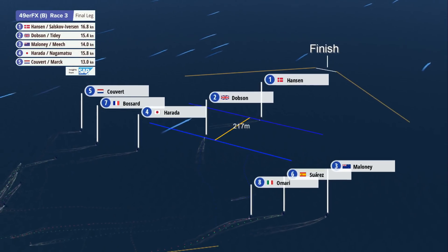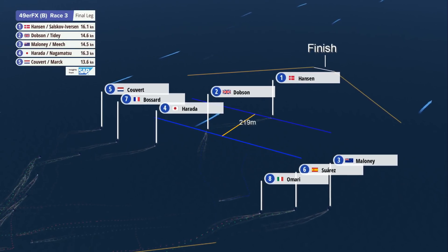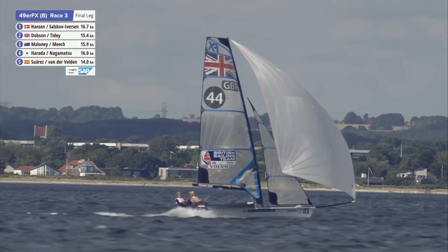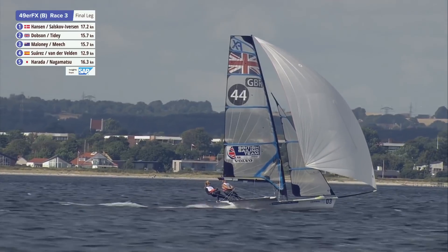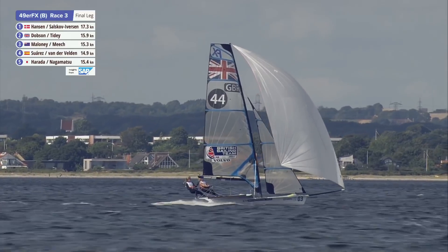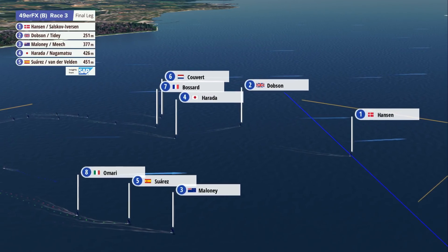That third and fourth-placed battle is unfolding in front of us, and it looks like it's the Kiwis that are going to have third place, just sneaking in on the inside. How smoothly can they go? The Kiwis went round well — great recovery. They were in 14th, climbed their way up during the race, and now in third. So Maloney and Meech in third, just ahead of Kuert and Maart of the Netherlands.